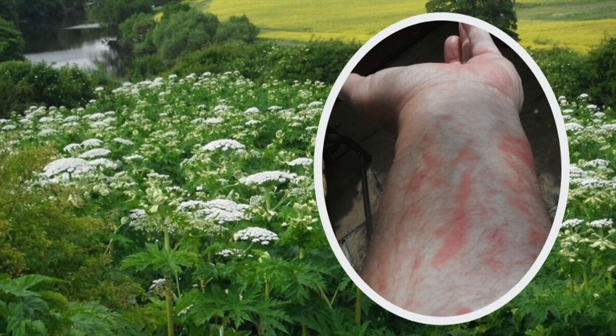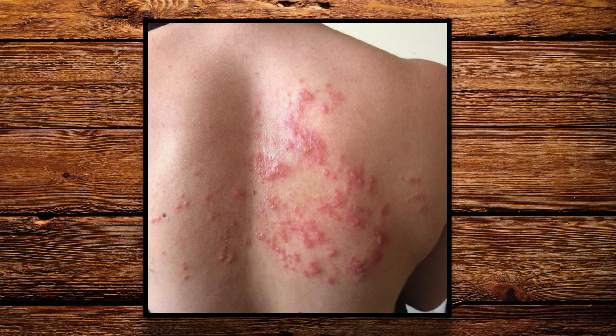If you accidentally brush up against the plant where the sap is, or pick the flowers or break the stem, this will release the toxins onto your skin. It's advised to wash it off immediately. If you're unable to wash your skin, make sure it's wrapped up and protected away from sunlight. The poison starts to eat away at the UV protection of your skin layer and causes something called photodermatitis.